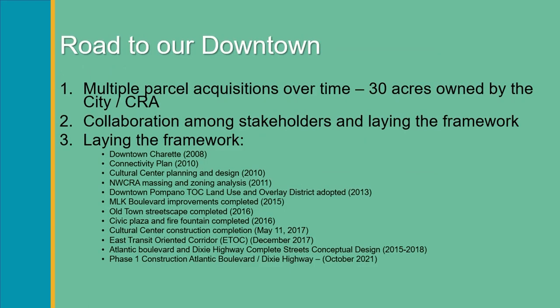This slide is titled 'The Road Toward Downtown.' The road toward downtown has really been decades in the making. We spent decades acquiring multiple parcels in the downtown area, to the point where we've amassed about 30 acres currently between the city and the CRA. Over the last 12 to 13 years, we've spent time collaborating with multiple stakeholders — the city commission, CRA leadership, advisory committees, the economic development council, city and CRA staff, and the chamber of commerce. We've had to really ready the area for redevelopment.